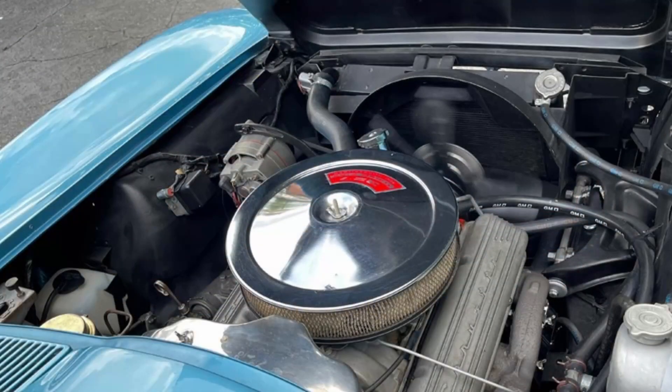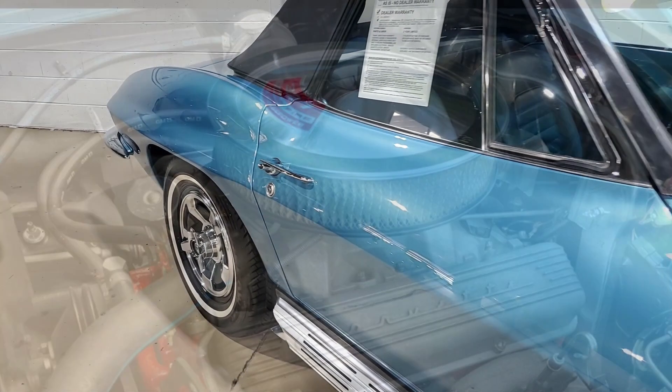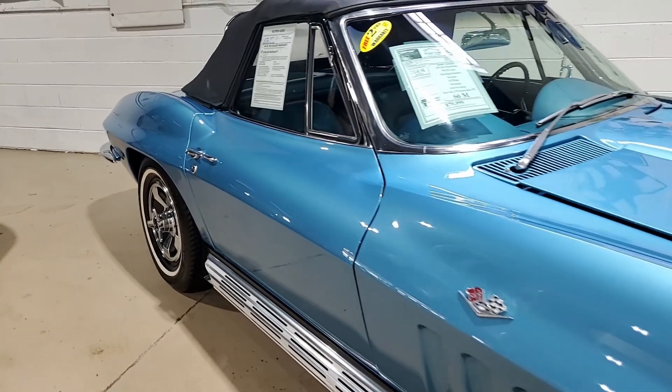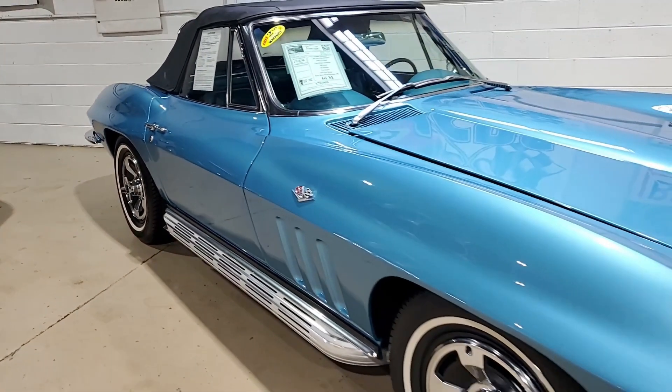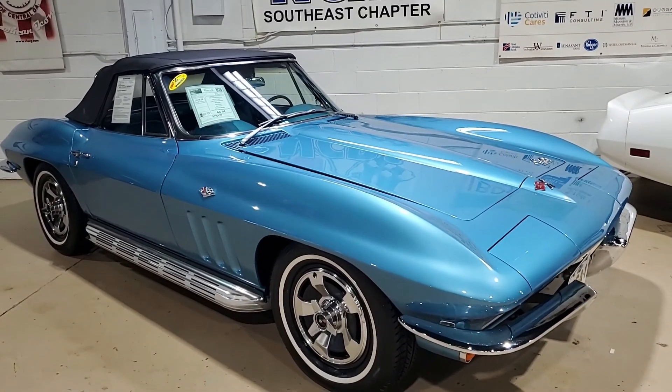This car sports the period-correct non-original motor. It's a 327 cubic inch engine with a four-speed manual transmission — what fun to drive. This car features side exhaust. It has an AM FM radio and power antenna. We know it was originally assembled on May 25th, 1966, and this Corvette convertible is in very nice condition.